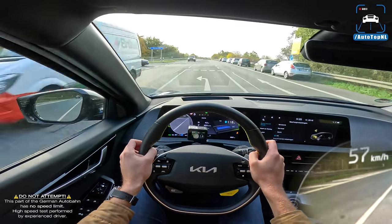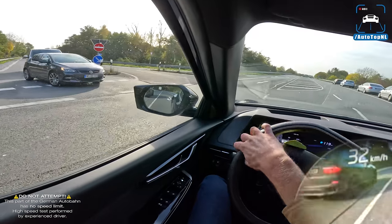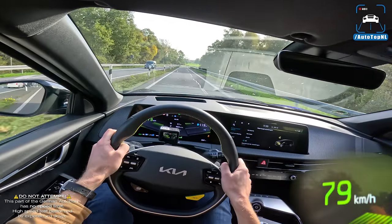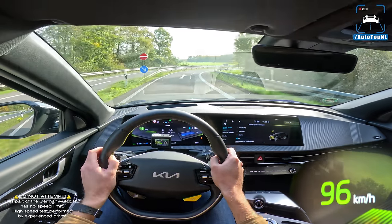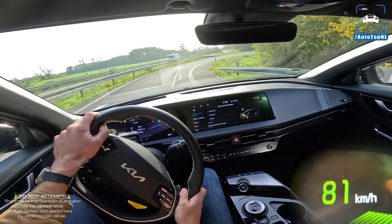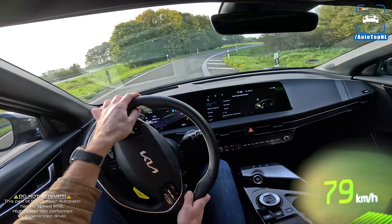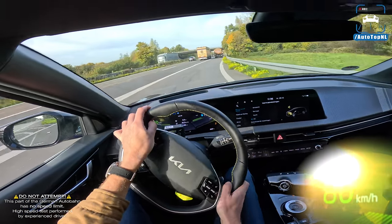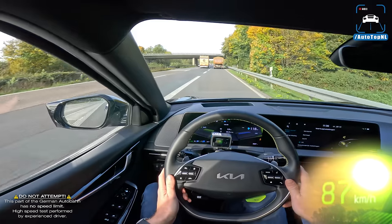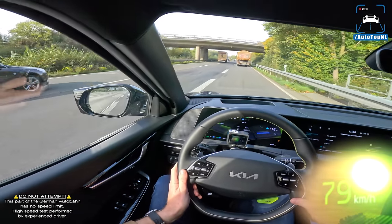Taking it to the Autobahn — it is quick and feels really solid. They've found a really good balance between sportiness and comfort, which is exactly what a GT should be.